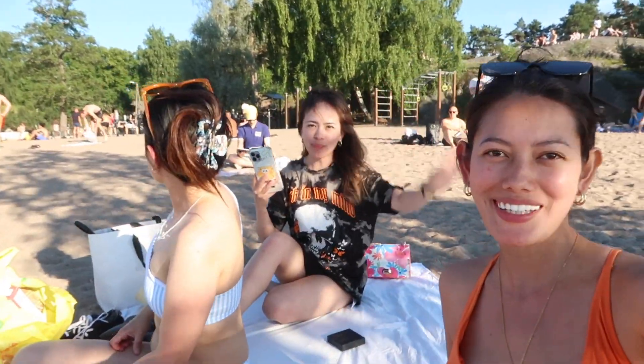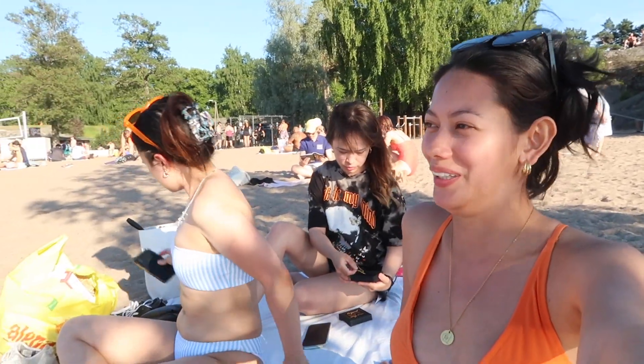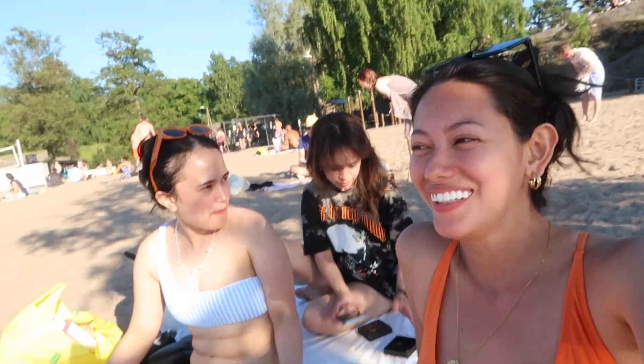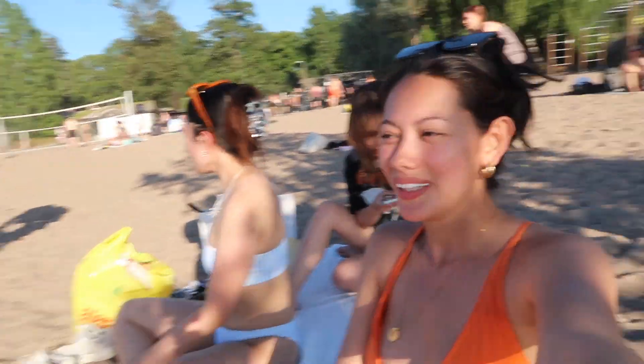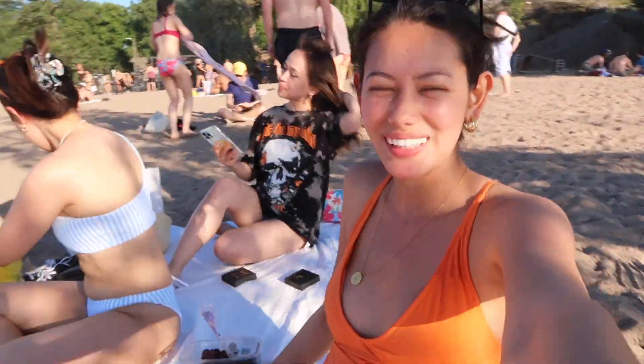We are back and we are now on a different spot — we are on the beach. It's currently 7:30pm. As you can see the sun is still super up, and that's Finland — we love that here. So we are doing another content shoot and then later on maybe go for a swim. We'll see where the wind takes us.